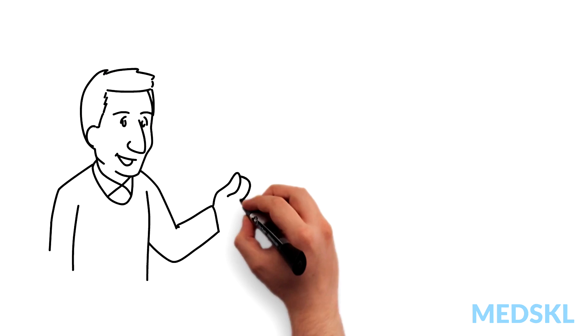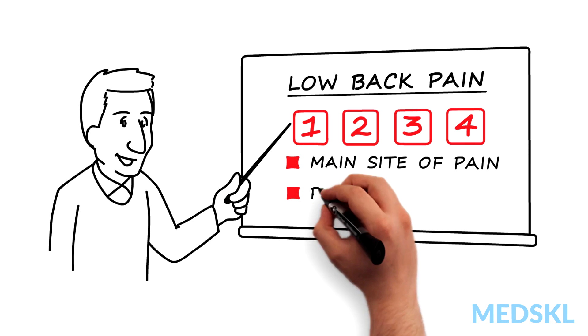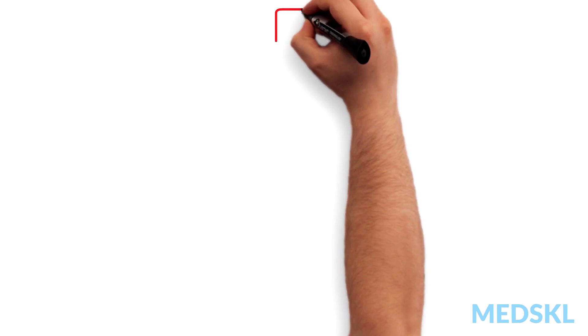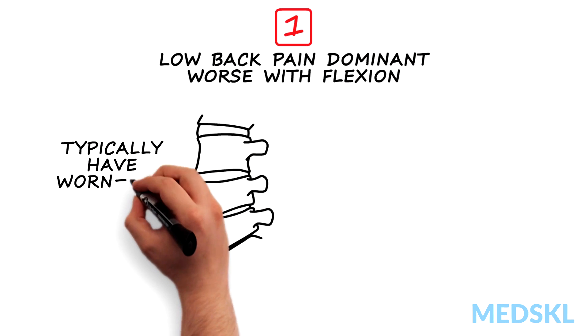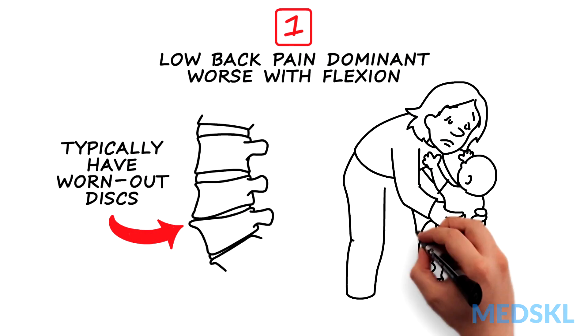We can group low back pain into four types, dependent on the main site of pain and positions of exacerbation. Type 1: mechanical low back pain dominant, worse with flexion. These patients typically have worn-out discs as the source of their pain, so it hurts when they bend to lift things.